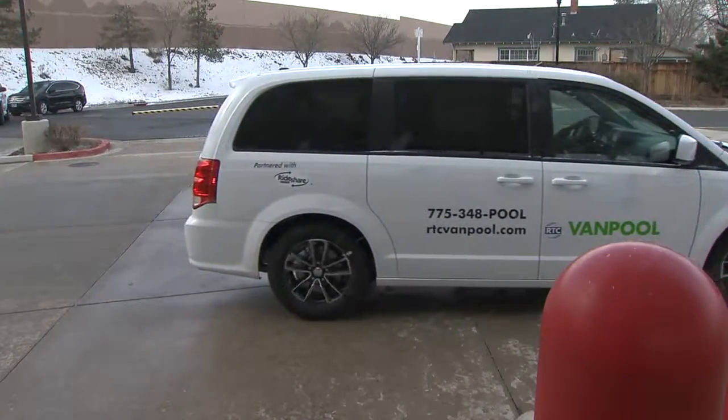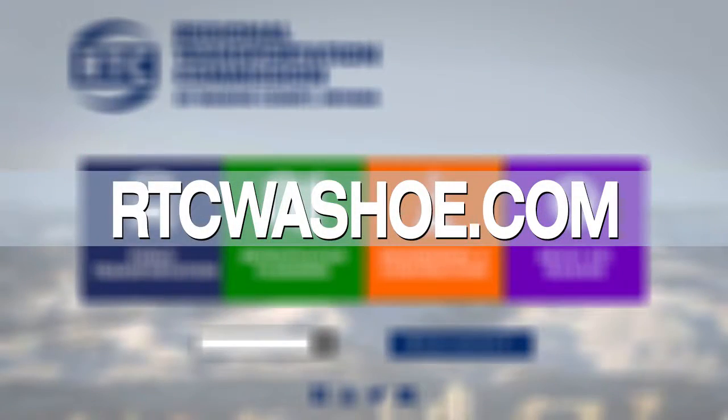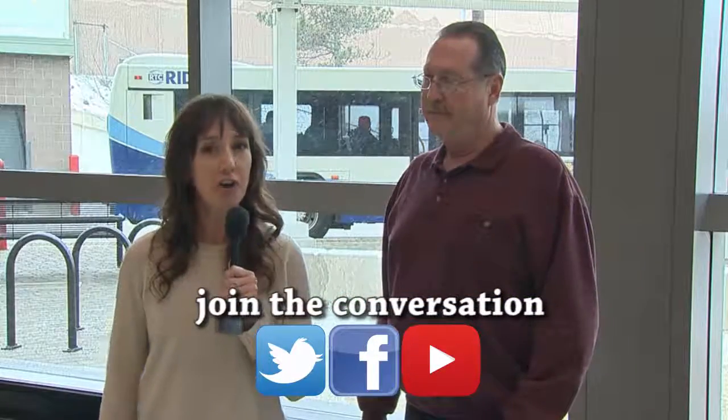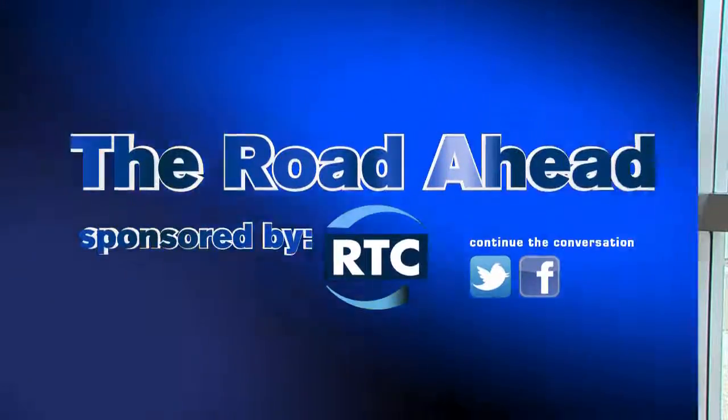Fantastic. This sounds like a really great opportunity for people to get around a little easier and do something for the environment. Thank you so much, Scott, for all that great information. If you would like to form a vanpool, visit rtcwasho.com for more information. You can also join RTC on Facebook and on Twitter to stay updated. I'm Annie Woods for The Road Ahead with RTC. This is your RTC.